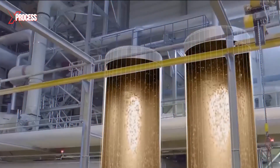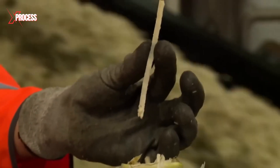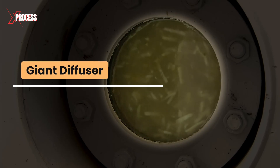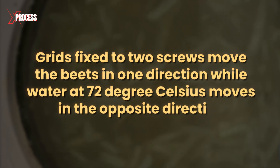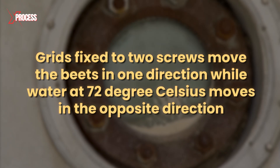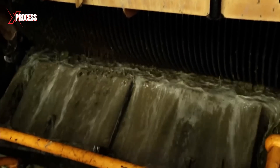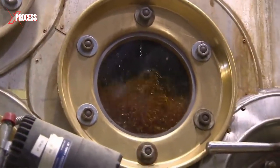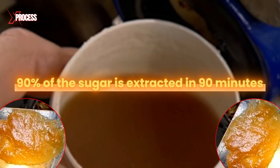Cutting the beets into strips makes it easier to extract the sugar, but the sugar won't be released while the slices are cold. To heat them, the strips are transported to giant diffusers. Inside the diffusers, grids fixed to two screws move the beets in one direction, while water at 72 degrees Celsius moves in the opposite direction. Hot water is added to dissolve and extract the soluble sugars. The water temperature is carefully controlled to maximize sugar extraction without degrading its quality. In 90 minutes, almost 90% of the sugar is extracted.